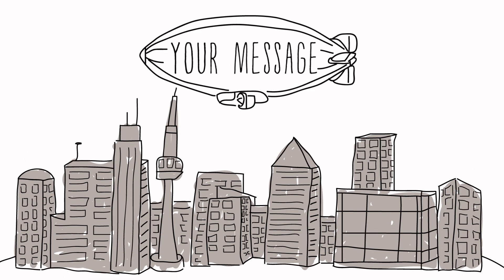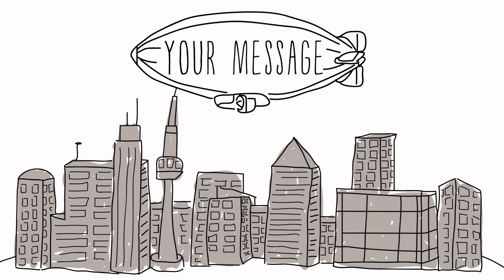If you are looking to create massive attention for your brand and dominate the sky with your message, then airship advertising is the way to go.